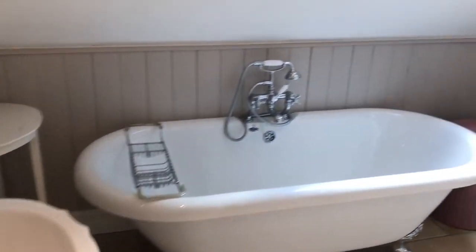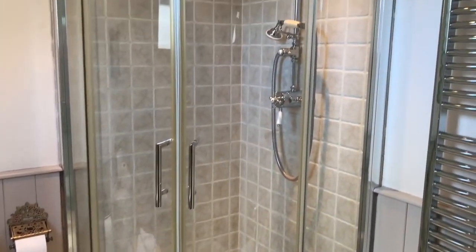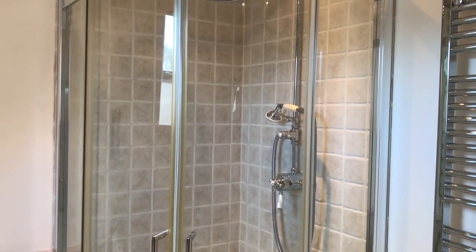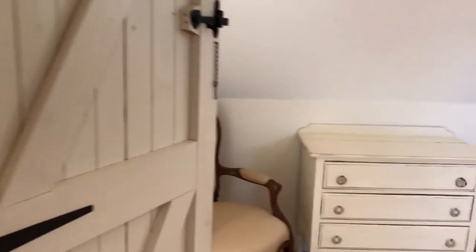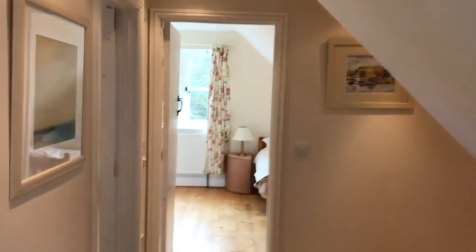The en-suite has a sink with mirror above, a roll-top French bath, low-level toilet, shower, and heated towel rail. All these bathrooms have underfloor heating so they're absolutely snug in winter. It can be a little too hot in high summer, but they are all controllable — you've got individual controls for everything while you're staying.